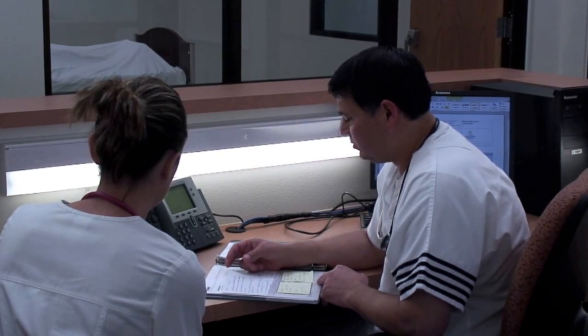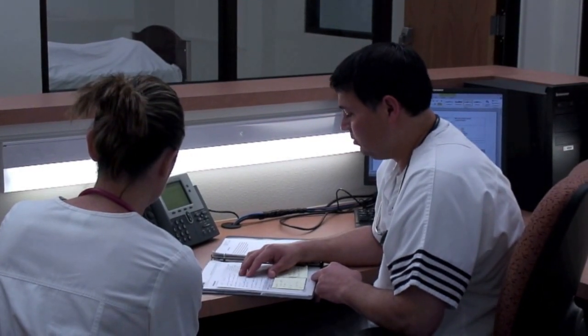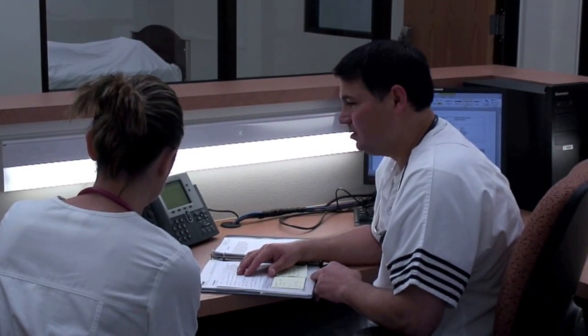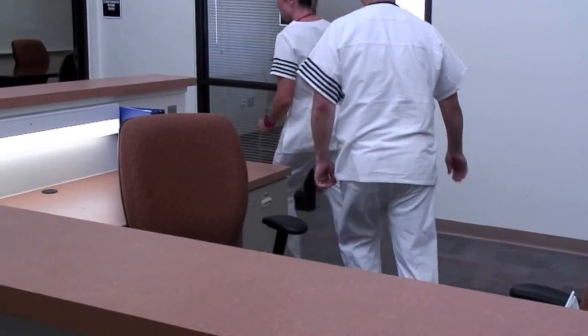Right now he's on bed rest with bathroom privileges. He's on continuous O2 at 2 liters per minute. In this simulation, the nurses giving report have to respond to a patient call light.